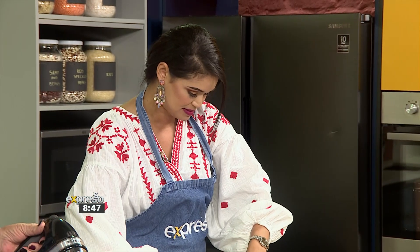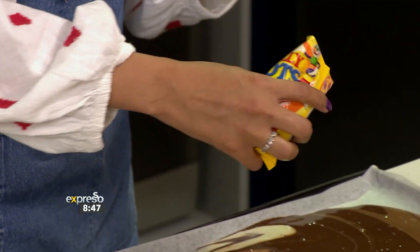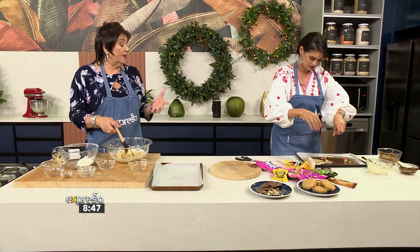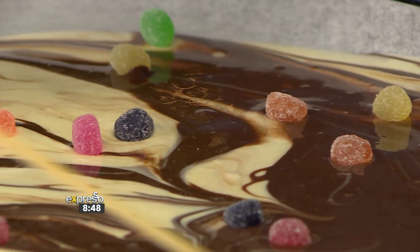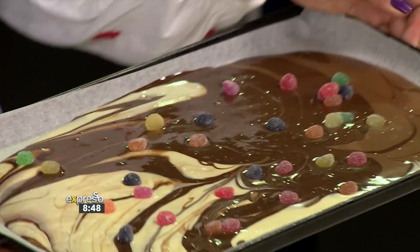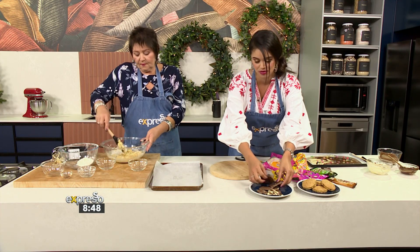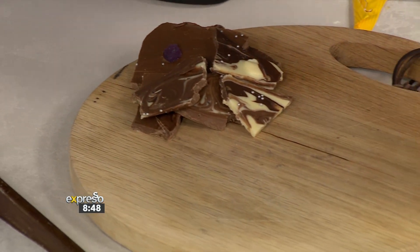With the chocolate swirled and mixed, Jenny adds jelly tots to the bark. The cookie dough is scooped using an ice cream scoop for even sizes. Once the chocolate bark is ready, it goes into the fridge to set and cool. When done, you can cut it or break it for a rustic look, then simply place it onto the board.